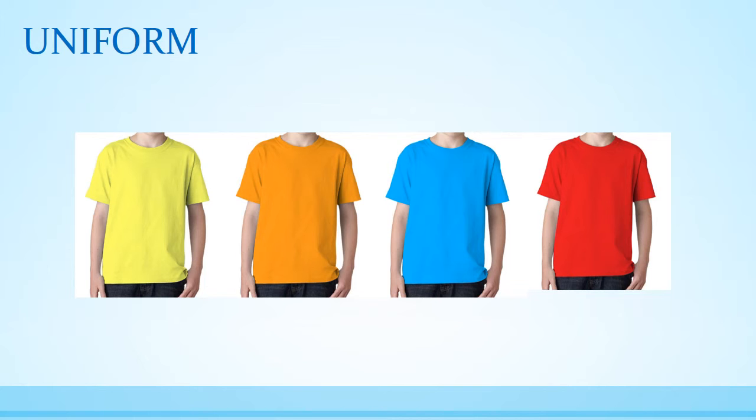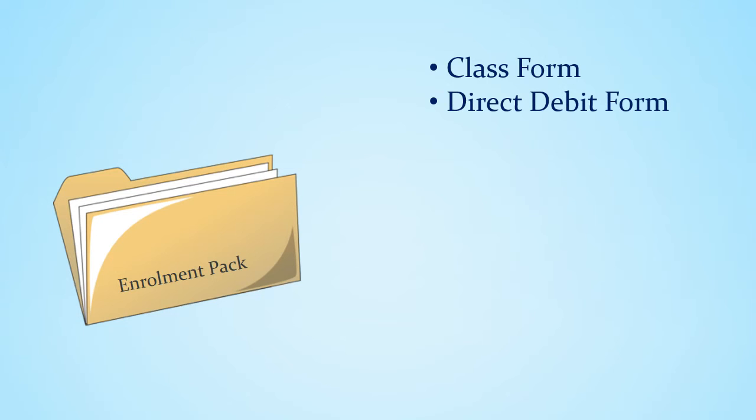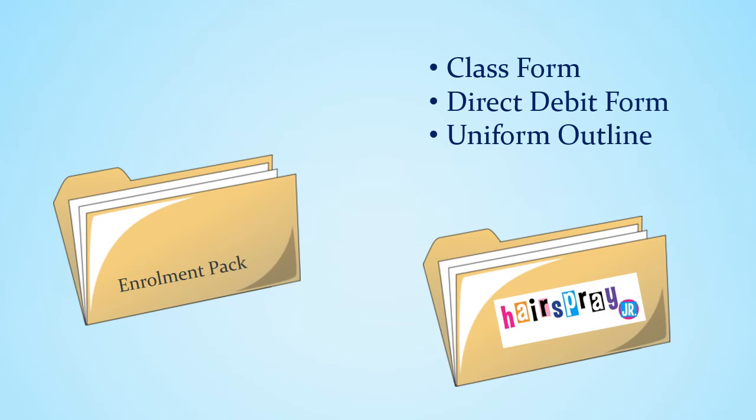So, now that you have all the information, there's just one thing left to do — enrol! With this email, you'll receive your enrolment pack including a quick and easy form for choosing your child's class, a direct debit form, and a uniform outline. Complete your enrolment and hand it to Zoe or myself by June 28th to receive your child's Hairspray rehearsal pack at the Hairspray booth at our Sound of Music performance.